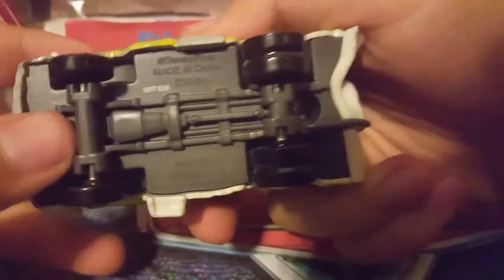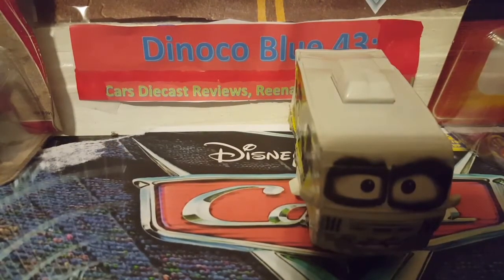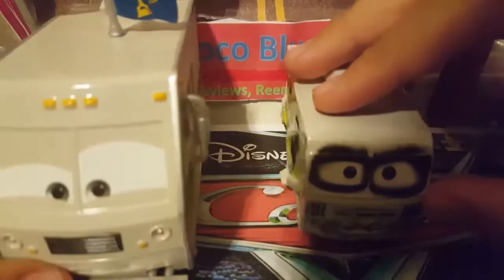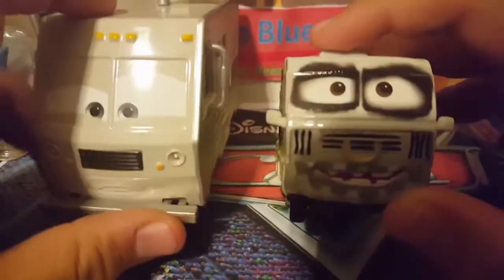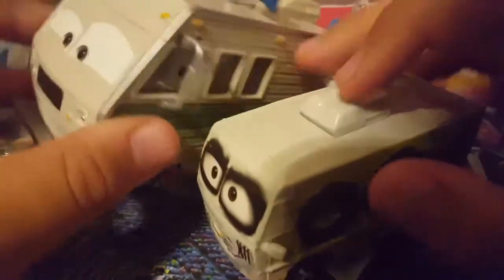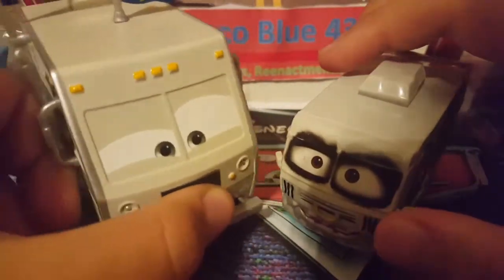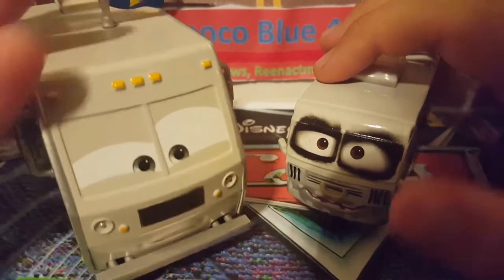His base is gray with some hotel information on it. Now let's do a comparison — I chose Doug RM as the most similar RV I have. This is a huge RV, and RV here is the smallest RV we've ever gotten. I know it's confusing since his name is RV and he is an RV, but as you can see he is super small compared to Doug RM. Tell me in the comments if you prefer RV or Doug RM.